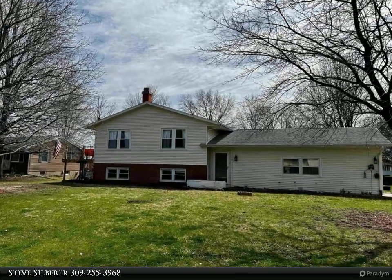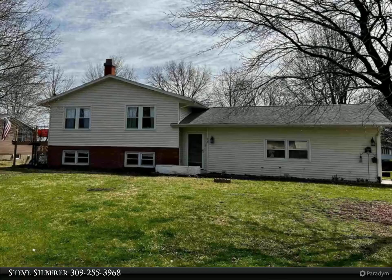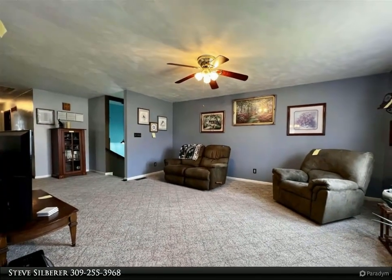This Century 21 Pertum Epperson Inc. property video is presented by Steve Zilberer. Located in desirable Lakelawn subdivision, this 3-4 bedroom home has 2,212 finished square feet of living space.